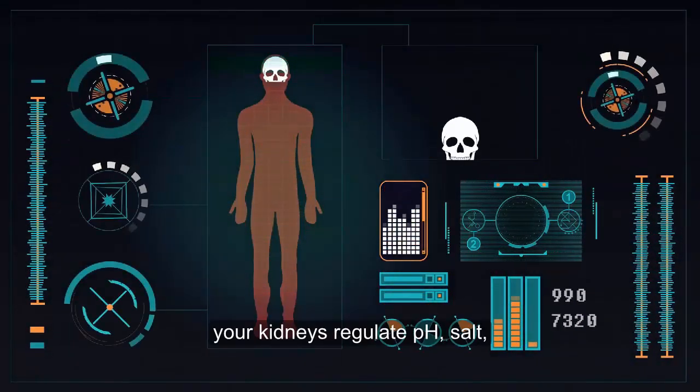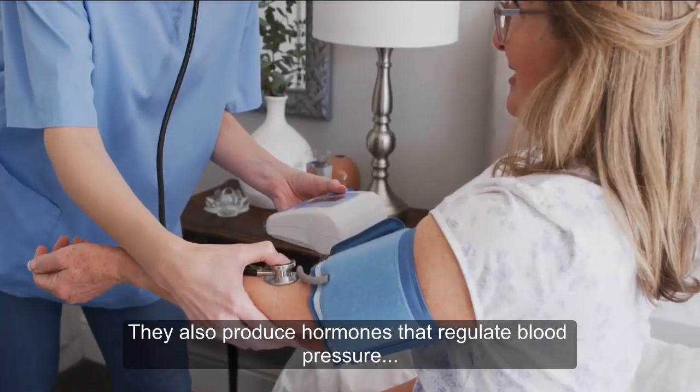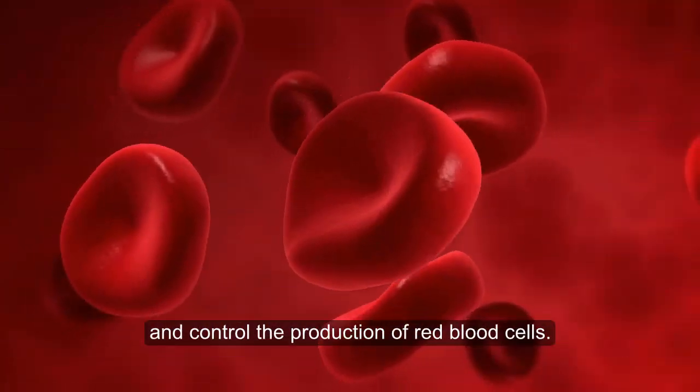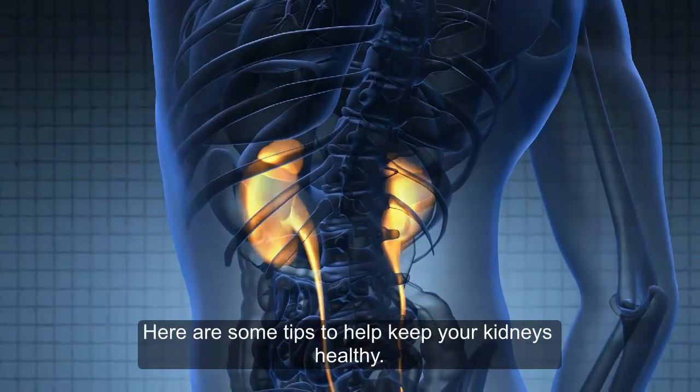In addition, your kidneys regulate pH, salt, and potassium levels in your body. They also produce hormones that regulate blood pressure and control the production of red blood cells. Here are some tips to help keep your kidneys healthy.